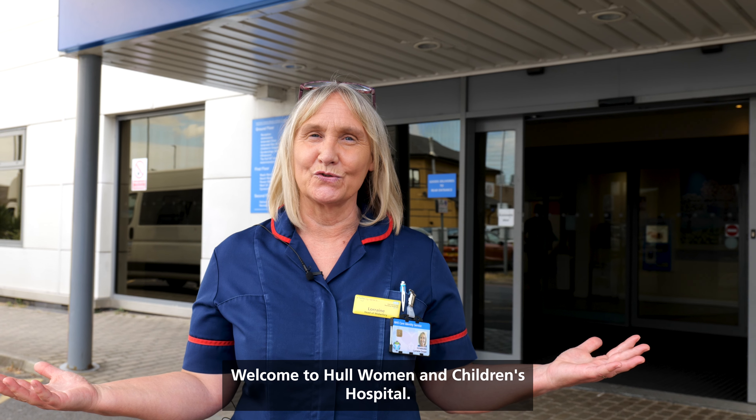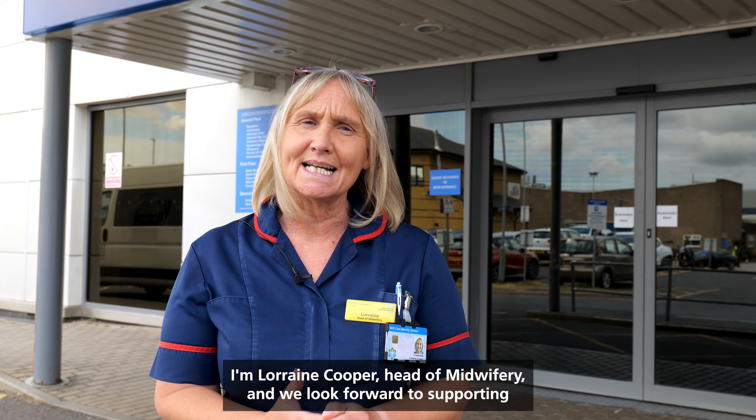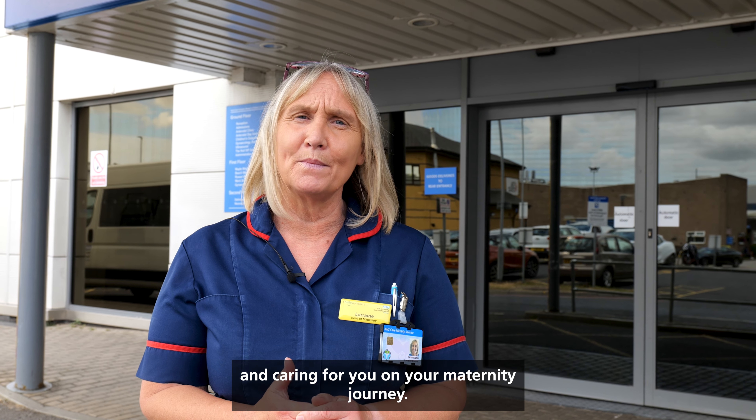Welcome to Hull Women and Children's Hospital. I'm Lorraine Cooper, Head of Midwifery, and we look forward to supporting and caring for you on your maternity journey.